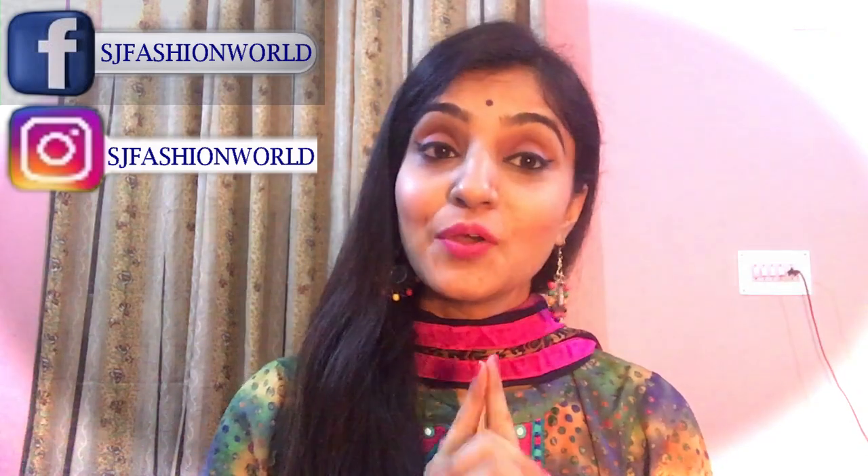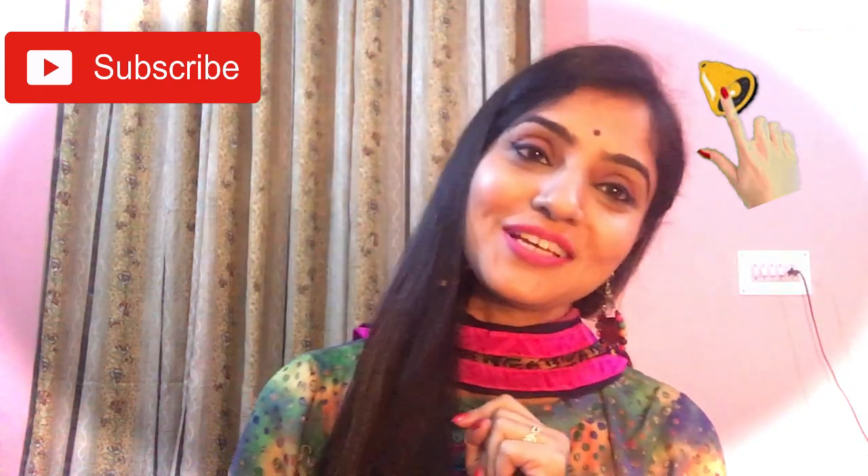Hey guys, this is Sarabjit and welcome back to my channel SJ Fashion World. Today I'm going to share my reviews on best highlighting powder under rupees 500. If you haven't subscribed to my channel yet, please subscribe and don't forget to press the bell icon so that you'll be notified whenever I upload a new video. So without wasting time, let's start the video.